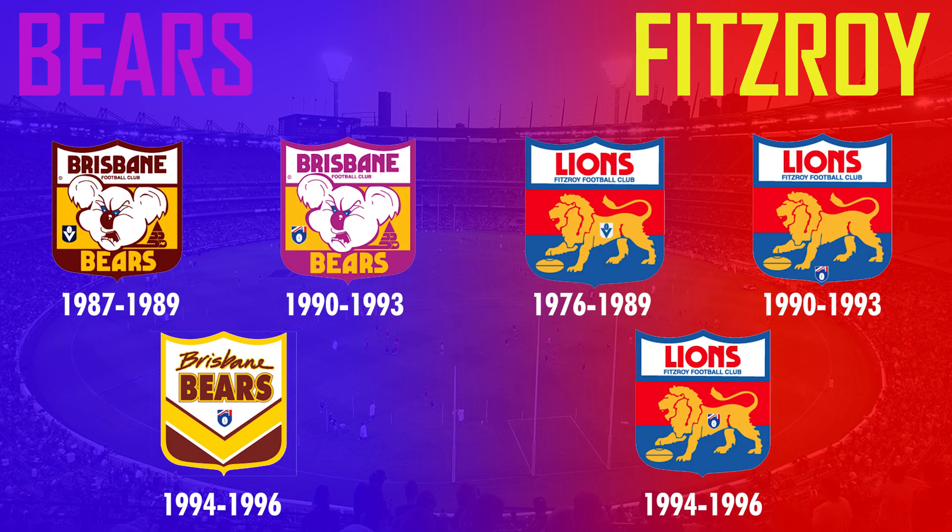Thanks for watching the video — I thought this would be quite an interesting look at all the AFL/VFL logos in history. Subscribe if you're new for more AFL content, and if you want to see more videos similar to this over the offseason, let me know if you've got any ideas. Cheers for watching guys, we'll see you soon.